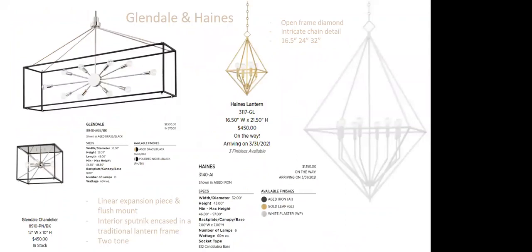Glendale is a line extension of the very popular center hall fixture. We now have a linear option and a flush mount — we've had many requests for a Glendale flush mount. Shown in polished nickel and black, also available in aged brass and black. The Hanes is a beautiful diamond-like pendant with no glass and a phenomenal chain detail — gentle curves on the center body cluster. Shown with G16.5 round globes for a modern, playful look. Also available in white plaster — a textured finish with lots of depth, as well as gold leaf and aged iron.